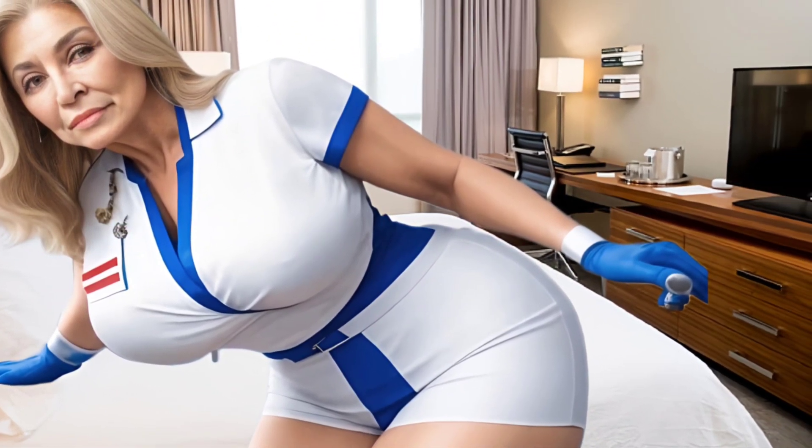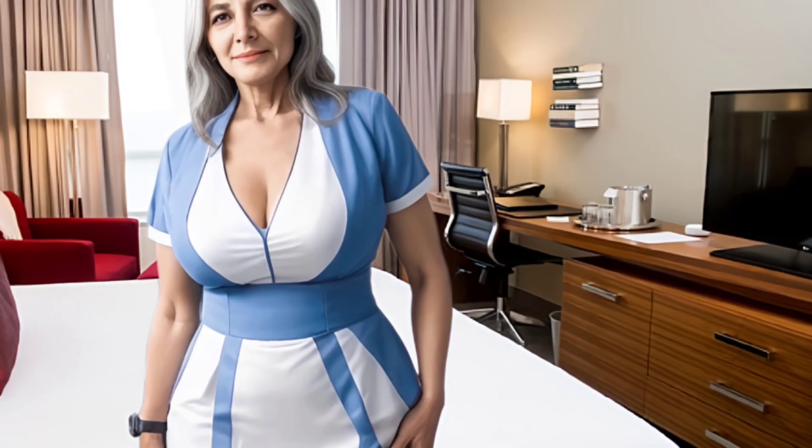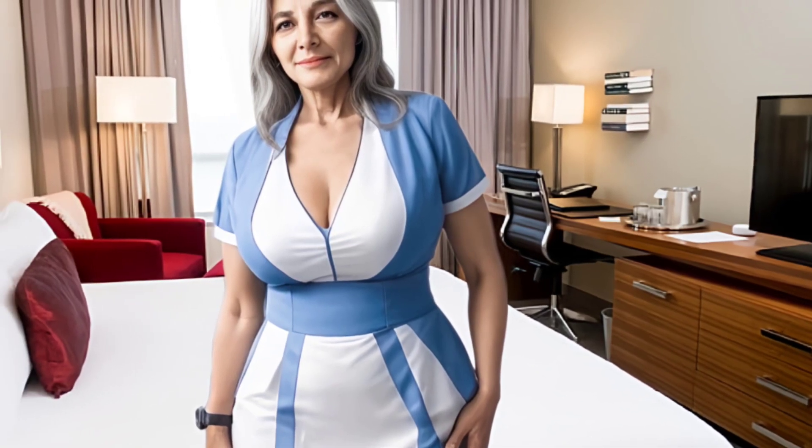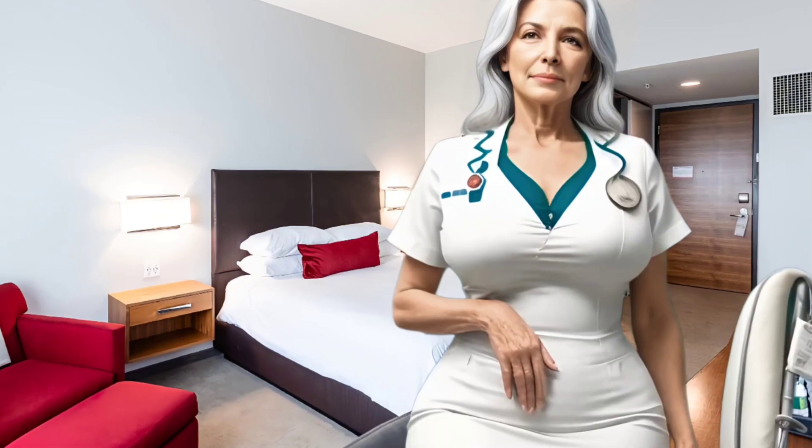Hello friends, welcome back to my YouTube channel. My name is Max and today I am going to explain natural beauty tips for over 55 years. So let's get started. First, hyaluronic acid is commonly used as an ingredient in moisturizers because of its hydration benefits.